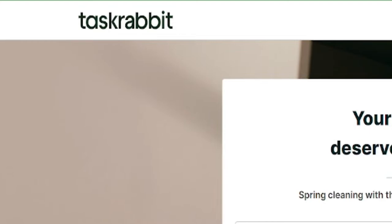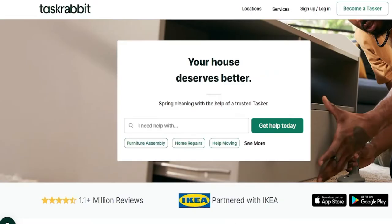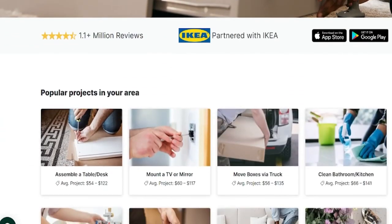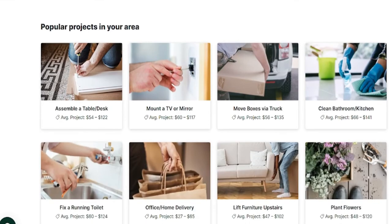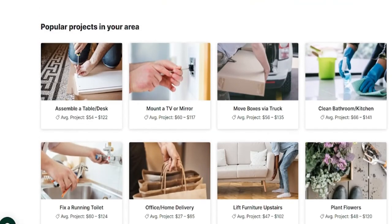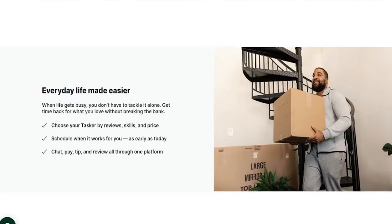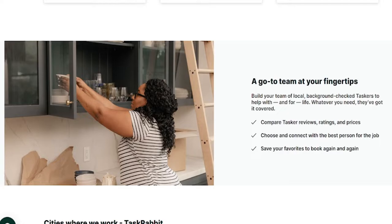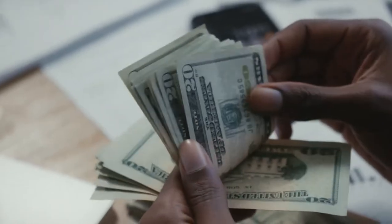The ninth app is called TaskRabbit. Using this app, users can earn more than six figures annually. You can search TaskRabbit to find someone to fix things around the house, or add yourself to the list if you can carry out tasks like furniture assembly, house repairs, moving help, cleaning, mounting, yard work, shopping, delivery, and lifting. People pay a lot of money to TaskRabbit users for these tasks, and given that TaskRabbit's average hourly rate is over $80, you could easily make more than six figures working this program full-time.